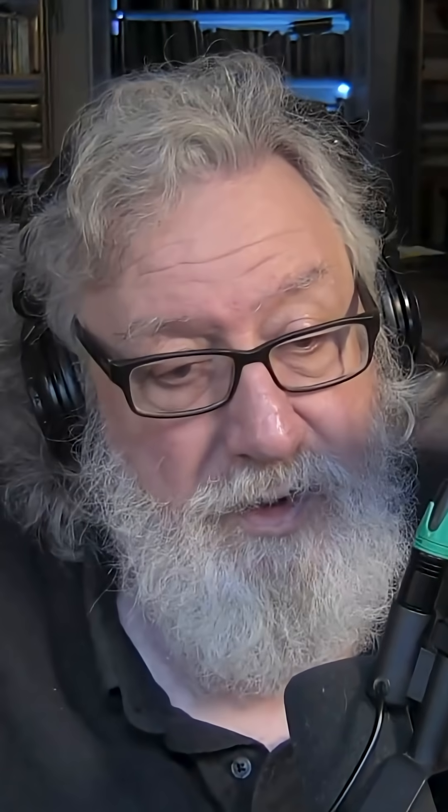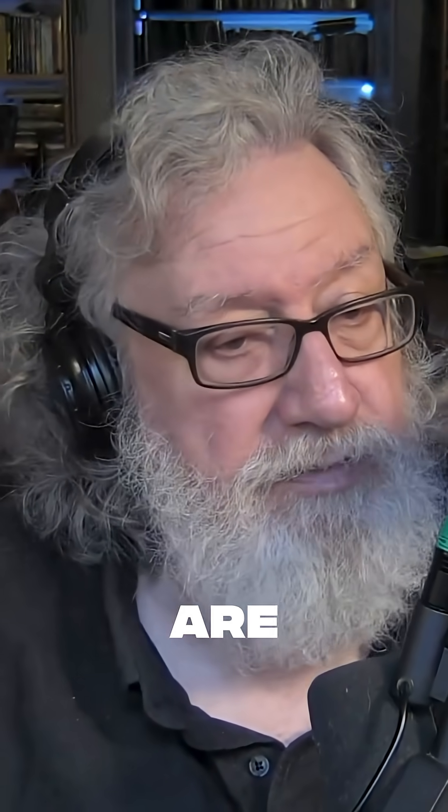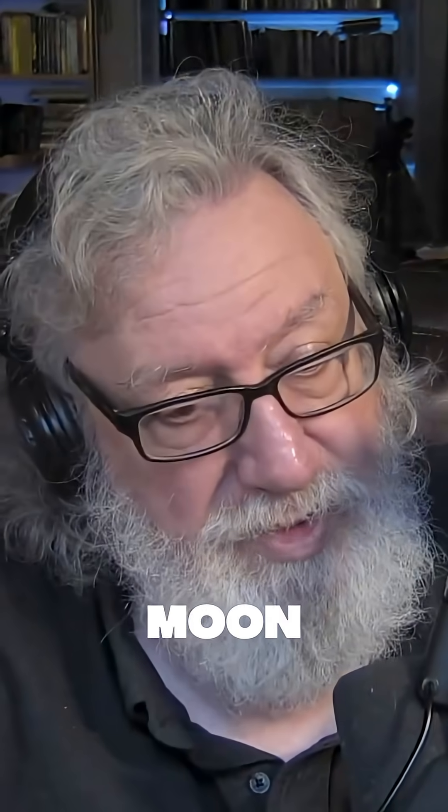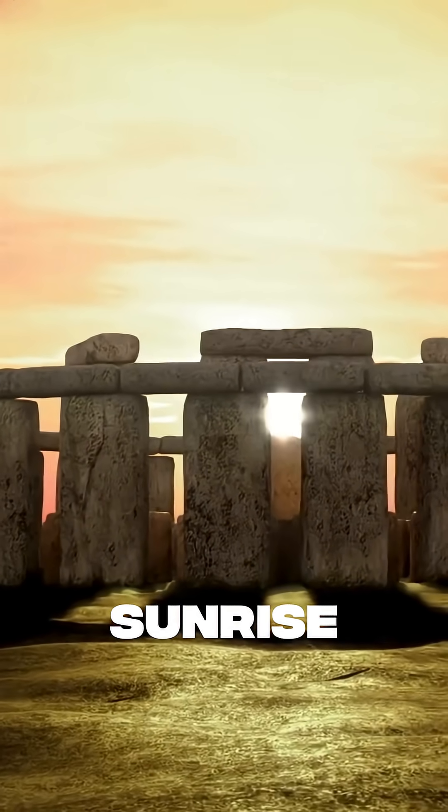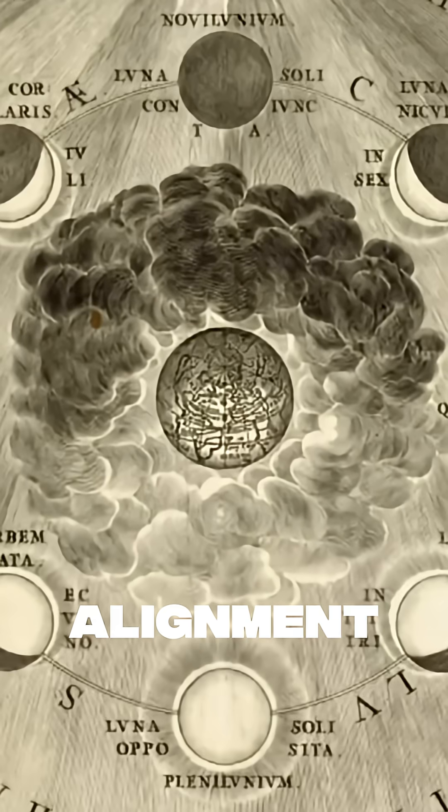It's also oriented towards the movement of the heavens. Built into Stonehenge are sighting lines for the motions of the moon and the sun through the seasons. It's well known that the summer solstice sunrise forms the primary alignment of the monument.